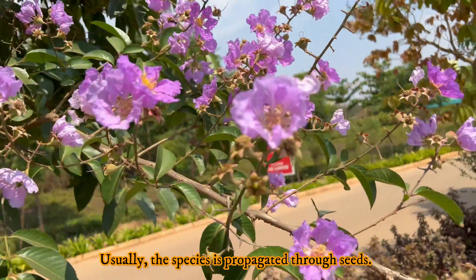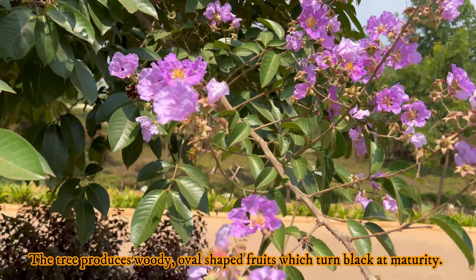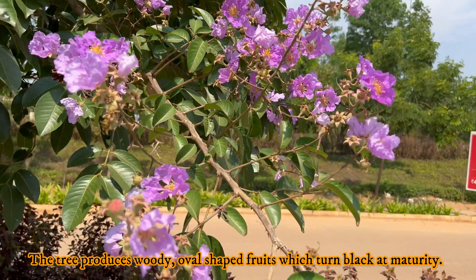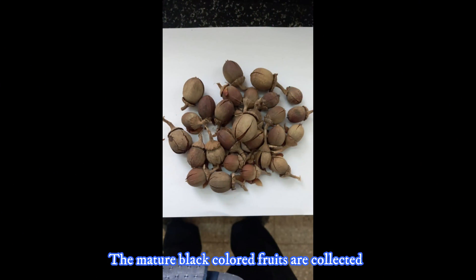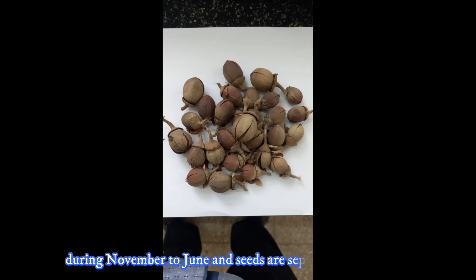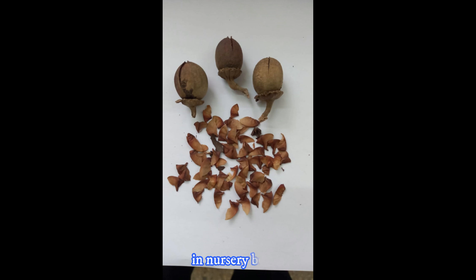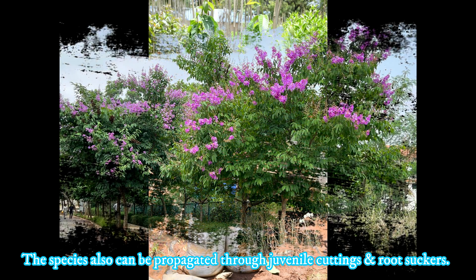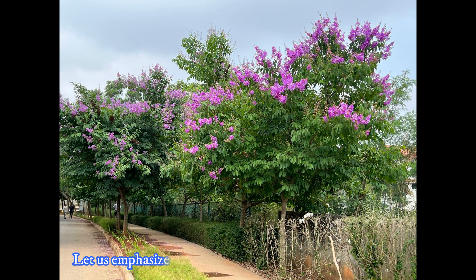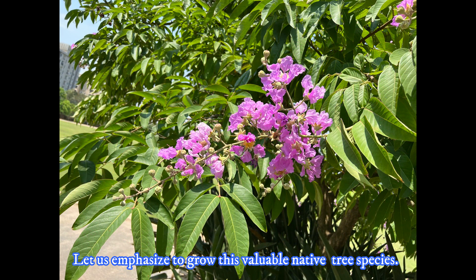Usually, the species is propagated through seeds. The tree produces woody, oval-shaped fruits which turn black at maturity. The mature black-colored fruits are collected during November to June and seeds are separated for sowing in nursery beds. The species can also be propagated through juvenile cuttings and root suckers. Let us emphasize growing these valuable native tree species.